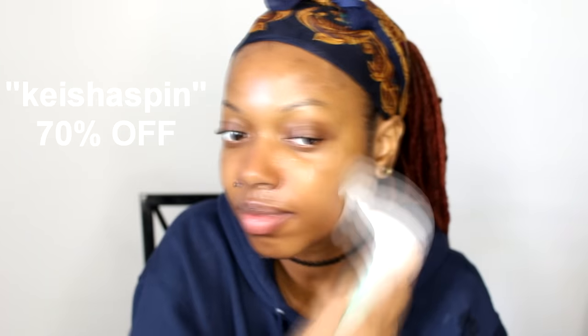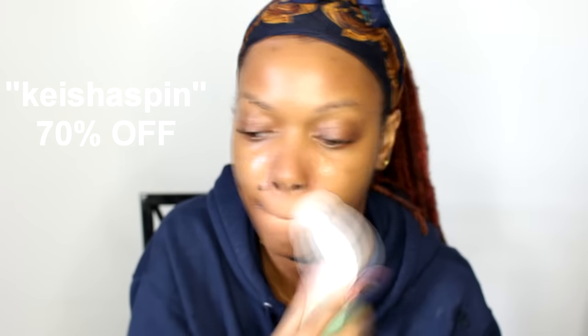Exfoliating is a major key when it comes to brightening hyperpigmentation. I have a coupon code for you — get 70% off with my code KESHASPIN. Remember, the holidays are around the corner, this is a great gift. You haven't exfoliated until you use an exfoliating brush, and this one is perfect.